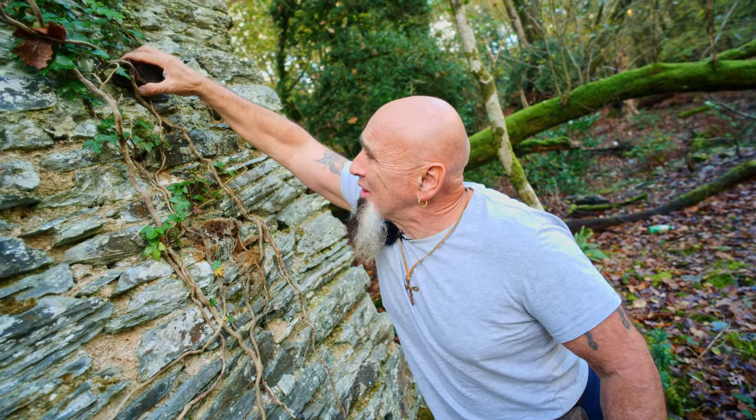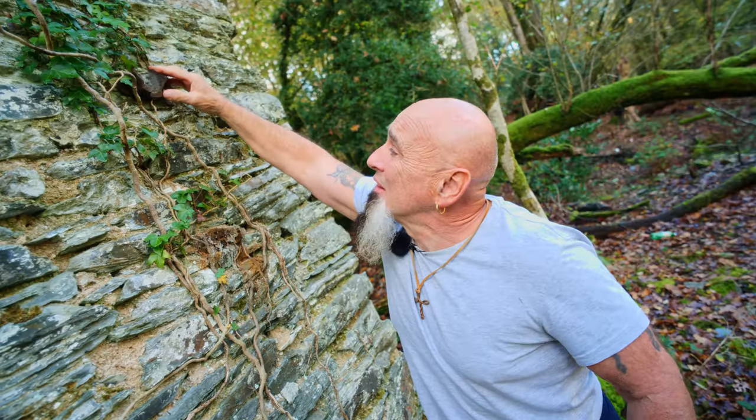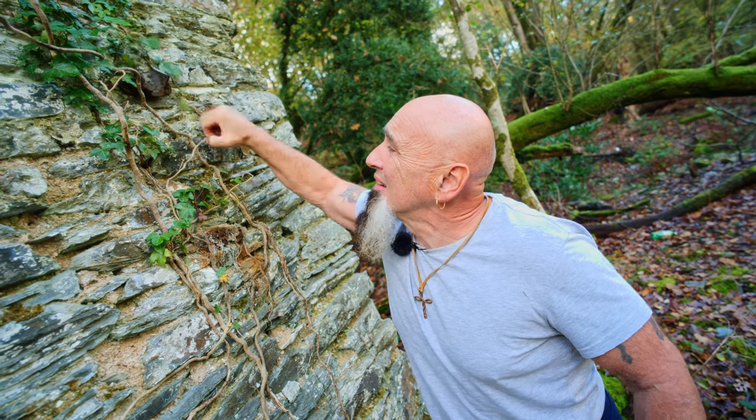Look at this — it does not look much but that is part of the old cast iron drain pipe, the dome pipe. That's amazing, that's still there — look at that.